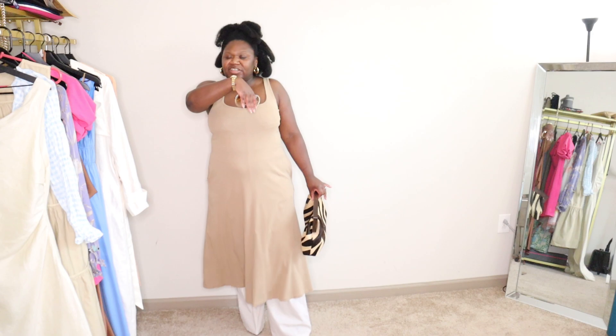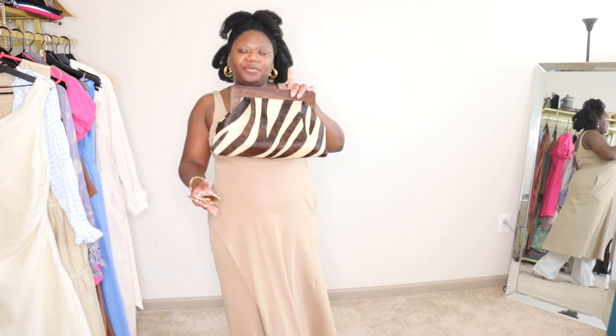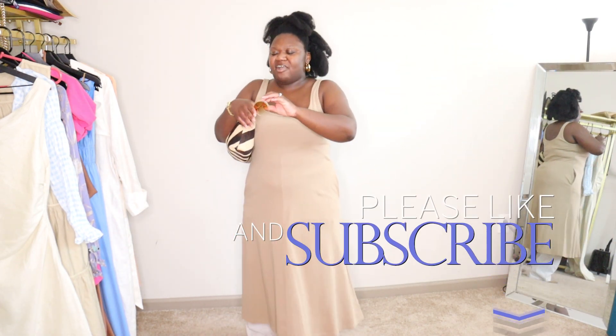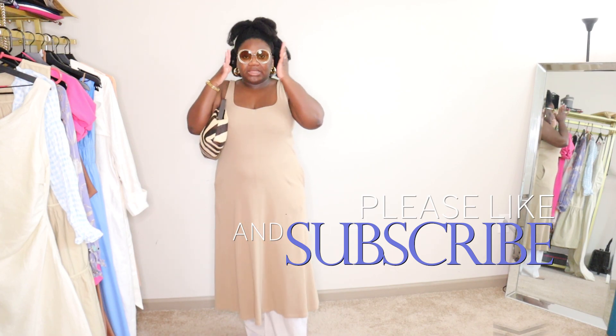I have an Invicta gold watch, gold hoop earrings, and my Banana Republic animal print clutch. I wanted to add some texture and different types of prints — they're all neutral prints but different types. And then I have my oversized Chloe glasses. This is my look.